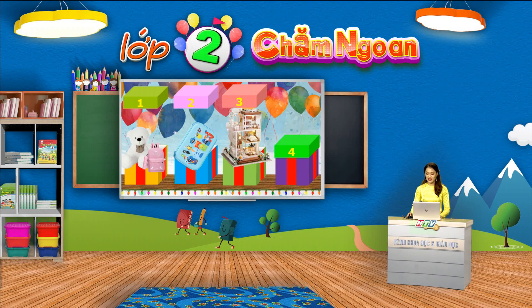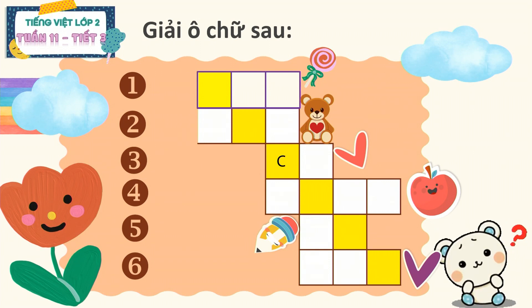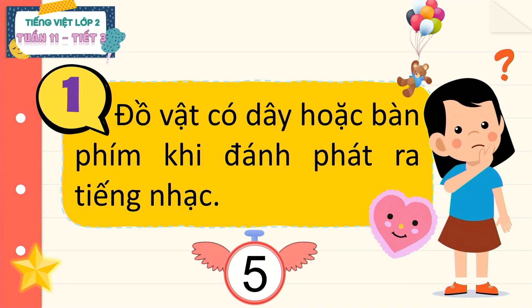Vậy còn những đồ vật trong nhà của chính các em, thì các em có biết được hết tên gọi và đặc điểm của chúng không nào? Hãy cùng cô mở hộp quà cuối cùng với thử thách mang tên Ô chữ bí mật để thử tài gọi tên đồ vật của chúng mình nhé. Nhiệm vụ của chúng ta ở thử thách này đó là giải ô chữ. Ô chữ bí mật của chúng ta có 6 hàng và chúng ta hãy lần lượt trả lời từng câu hỏi của mỗi hàng để tìm ra ô chữ bí mật theo hàng chéo. Câu hỏi đầu tiên có 3 chữ cái: đồ vật có dây hoặc bàn phím, khi đánh phát ra tiếng nhạc — đó là đồ vật gì nhỉ? Chúng mình có 5 giây suy nghĩ nhé.